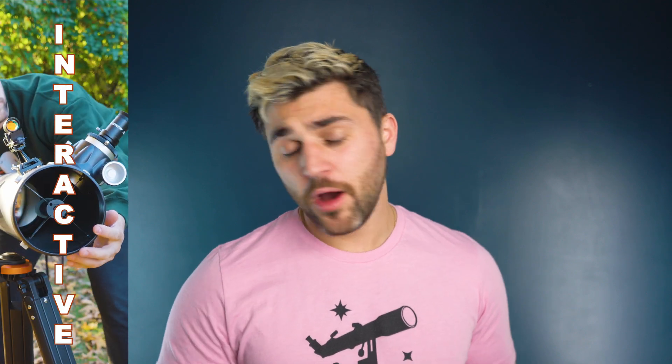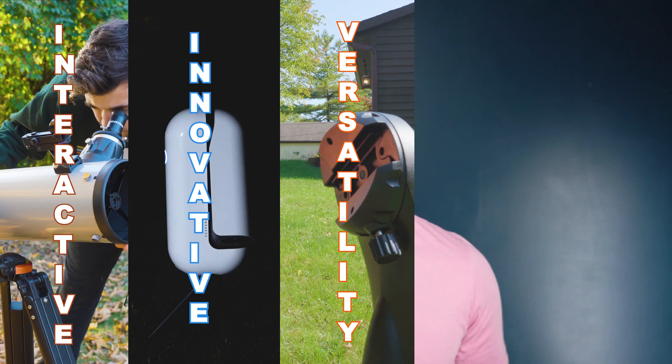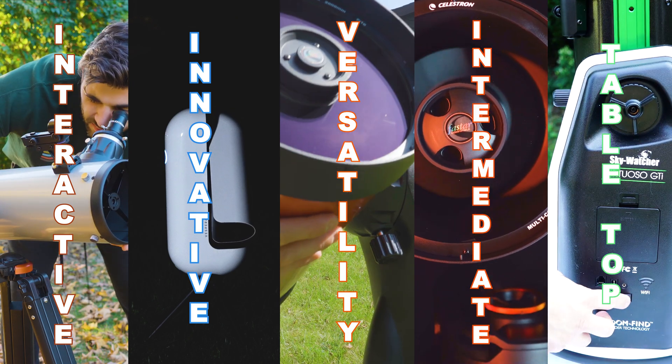What is up everybody, Tegan here with Highpoint. Thank you for tuning in to our video on the best telescopes of 2023. Rather than taking the approach of a big box retailer or guide-style website providing a list that turns out to be hobby killers, we've decided to cut all that out and provide you the top scopes in a few categories our customers find most useful. Highpoint has been in the amateur astronomy community just over 20 years. Our categories are: most interactive, most innovative, best computerized or versatile, best intermediate, best tabletop, and at the very end, best overall. Let's start with most interactive.